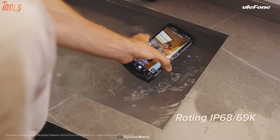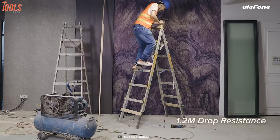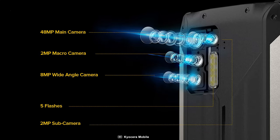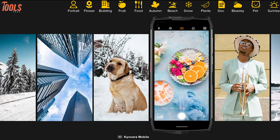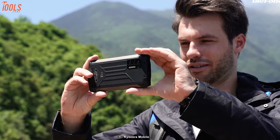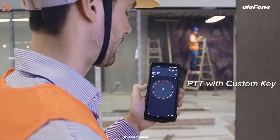Being an IP68 and IP69 rated phone, it is tough enough to withstand water, dust and sudden drops while maintaining smooth performance, so in any harsh environment you can take this phone without any anxiety. Its stunning 48MP AI camera and 8MP ultra wide-angle camera capture detailed pictures at high frame rates like professional cameras. In short, the Ulefone Armor 13 eliminates low battery anxiety and provides long-lasting endurance — perfect for those who want a long-life battery with multiple premium functionality.